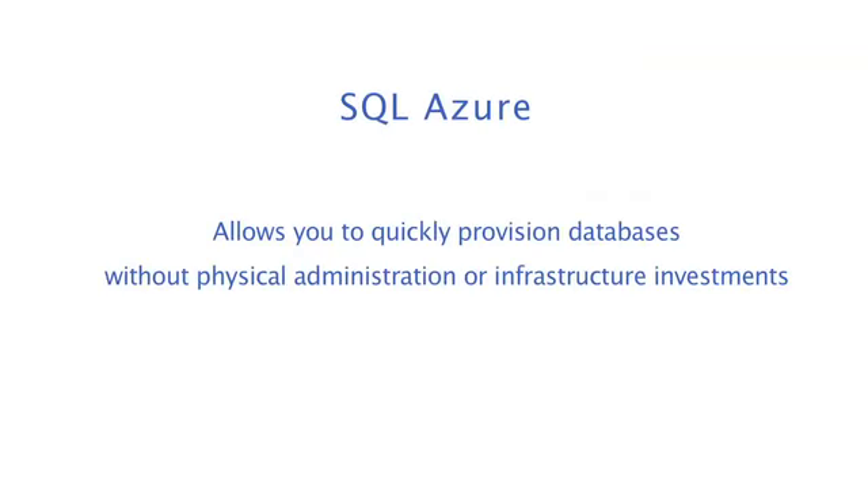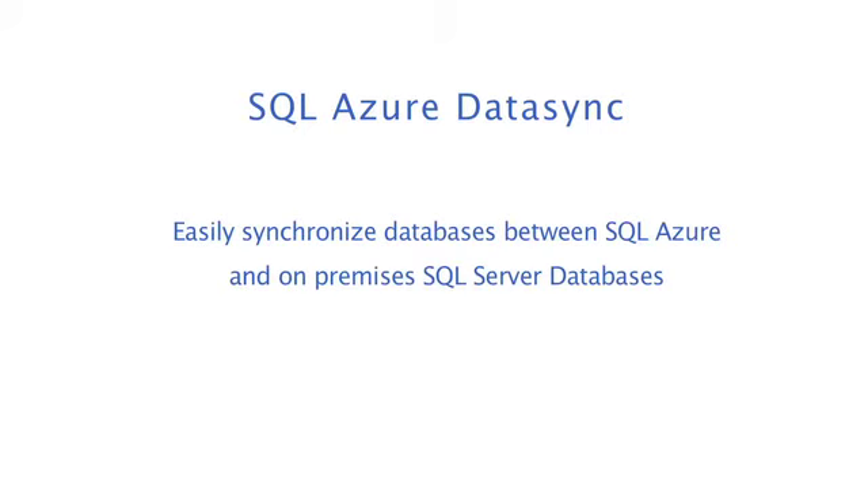You can enable an agile hybrid IT environment by choosing a mix of on-premises and cloud services. For example, you can quickly provision databases without any physical administration or infrastructure investments with SQL Azure, and easily synchronize databases between SQL Azure and on-premises SQL Server databases using SQL Azure Data Sync.